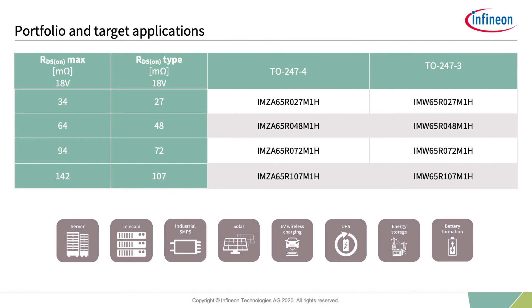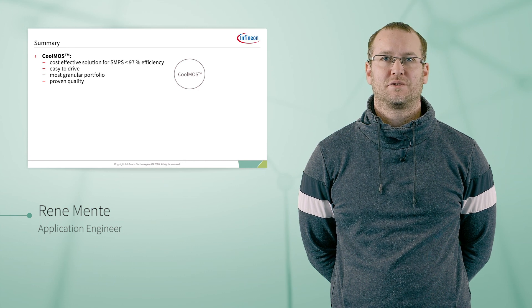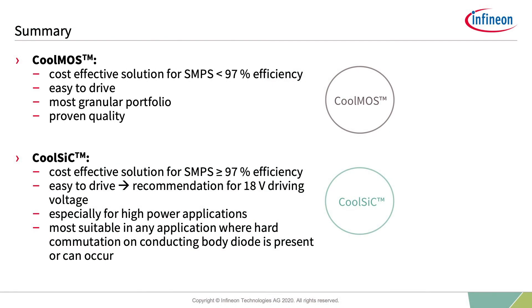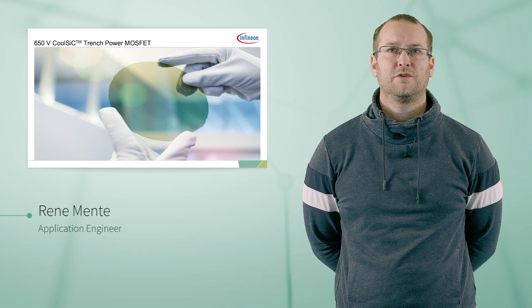The SiC MOSFET shows its best performance at high power operation, but can also deliver very good performance in light load operation. To summarize: CoolMOS is a cost-effective solution for SMPS with efficiency below 97%, easy to drive, with the most granular portfolio and proven quality. CoolSiC is also a cost-effective solution for SMPS with greater than 97% efficiency, easy to drive with a recommended driving voltage of 18V, especially suited for high-power applications and any application where hard commutation on a conducting body diode is present or can occur. Thank you very much for listening and stay tuned for further portfolio extensions.